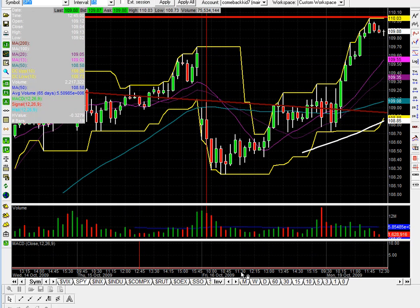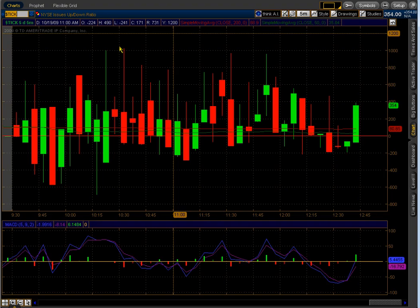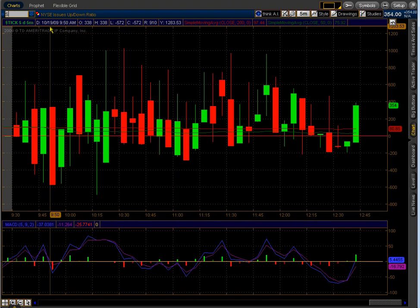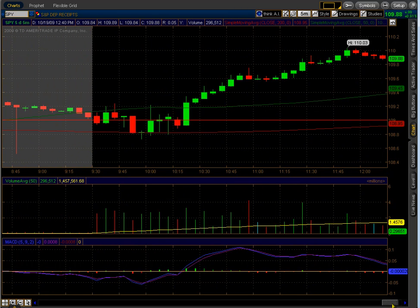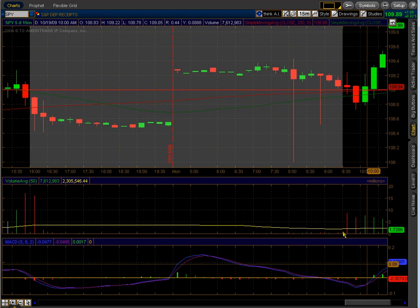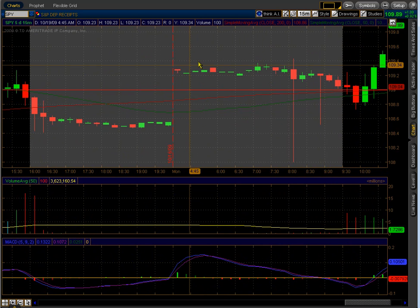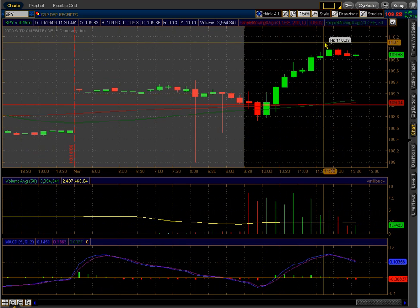Let's go intraday here. This morning we had to open a little bit higher and then we kind of filled our gap. We had a small gap up this morning — it looked like we were going to gap up pre-market, but we opened kind of flat. Then we had a nice run up until we hit the 110 area and now we're pulling back.